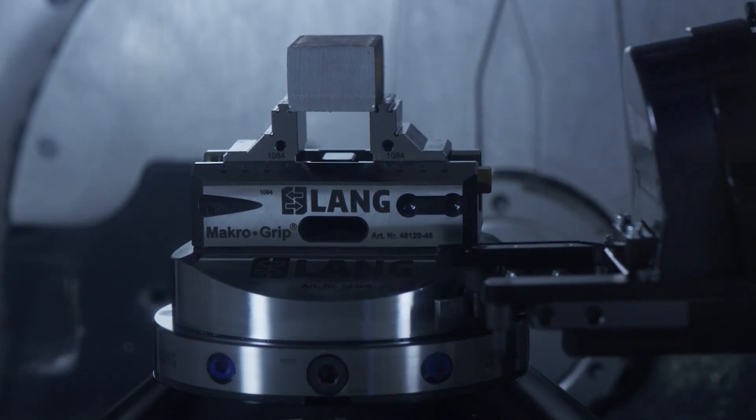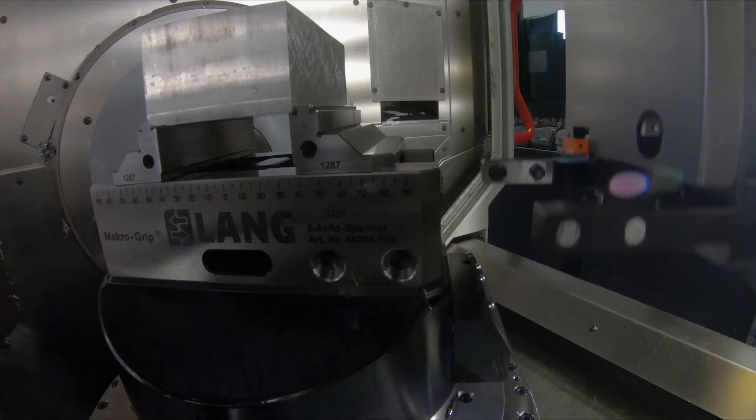The zero-point clamping system can be opened and closed mechanically or pneumatically, so nothing stands in the way of automation.